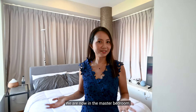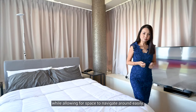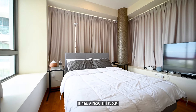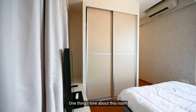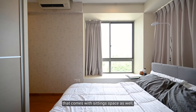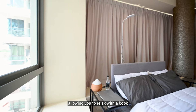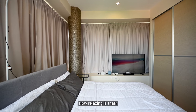We are now in the master bedroom. This space is large enough to fit a queen-sized bed while allowing for space to navigate around easily. It has a regular layout maximizing the space to its fullest. One thing I love about this room is the dual bay windows that come with seating space as well, allowing you to relax with a book while overlooking the views from level 10. How relaxing is that?